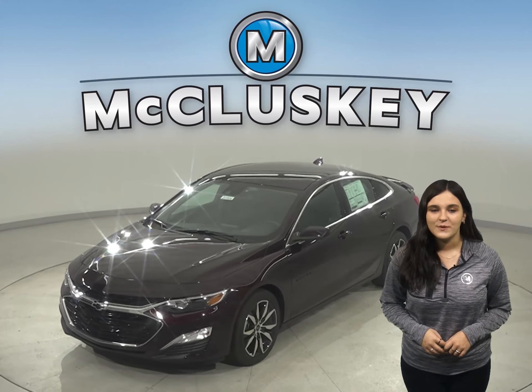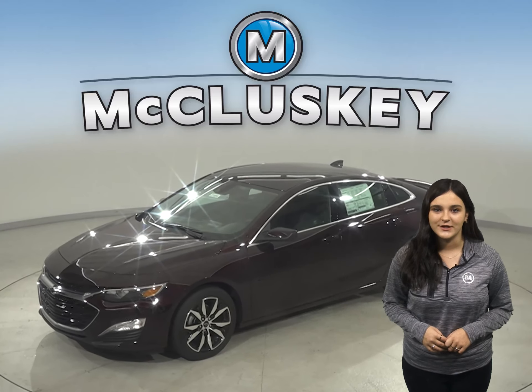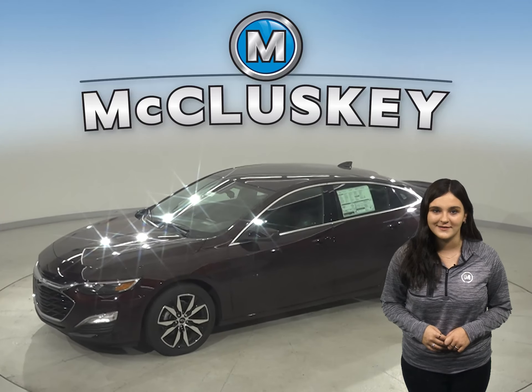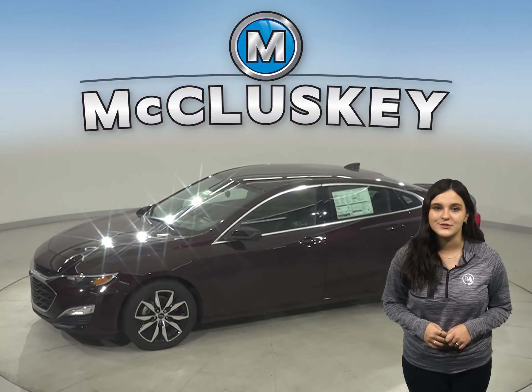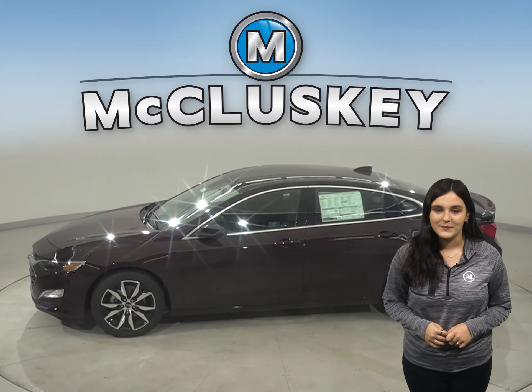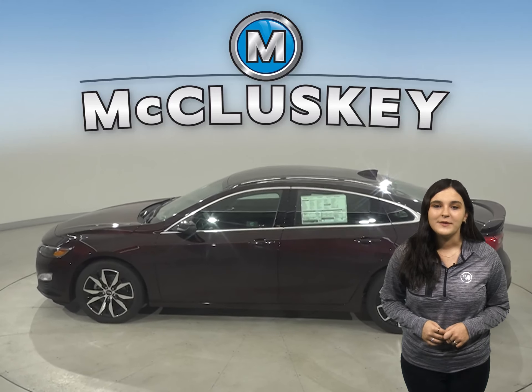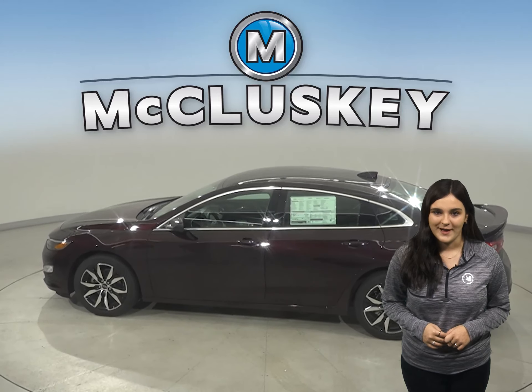Sophisticated at first glance, the 2021 Chevrolet Malibu opens up to a thoughtful interior designed to comfort and impress, especially when compared to the Toyota Camry. With impeccable ride and handling, plus technology that keeps you connected, Malibu means a nice trip for every single passenger.